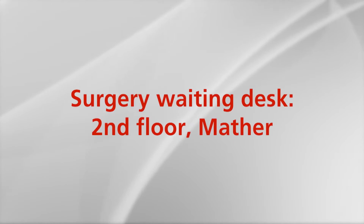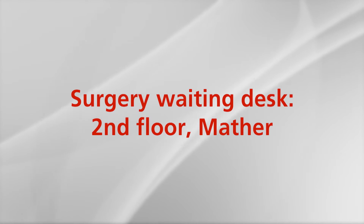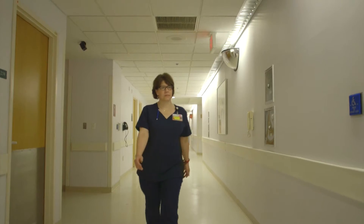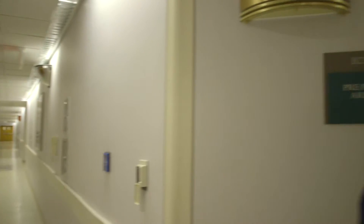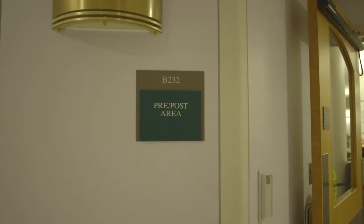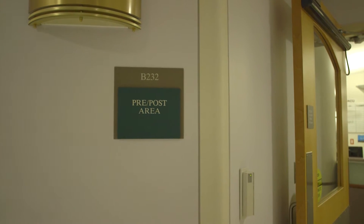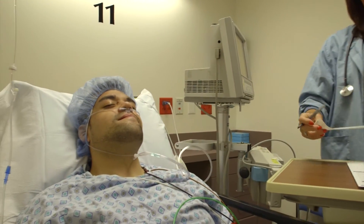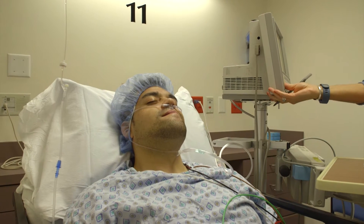The operation will typically take four to five hours. Your family members should check in at the surgery waiting desk on the second floor of Mather. A nurse will update your family on your progress throughout the surgery at the information desk. Your physician will speak with family members directly after surgery.